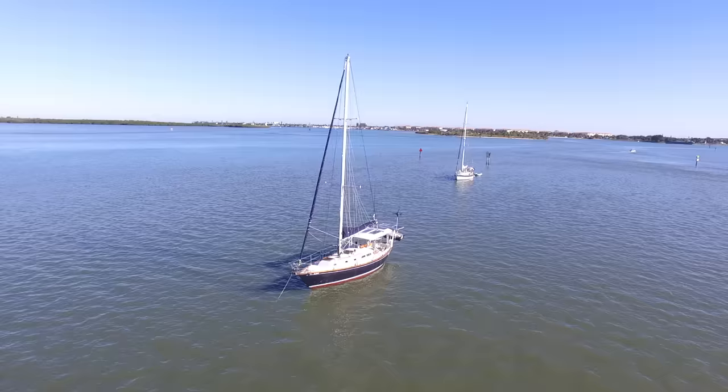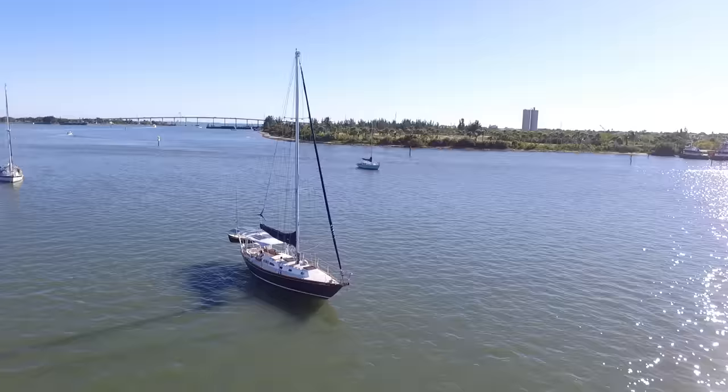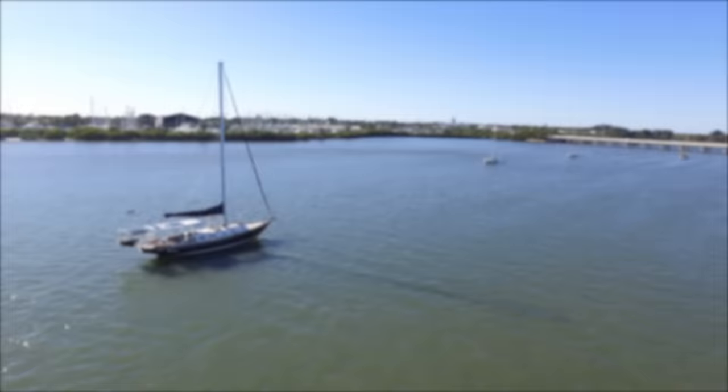Meet our tiny floating home, Alma. She is an Ericsson 41, made in 1969, a Bruce King design made for racing. Only 50 were ever built. Her graceful lean beam and overhang stern makes her as easy to look at as it is to sail her.